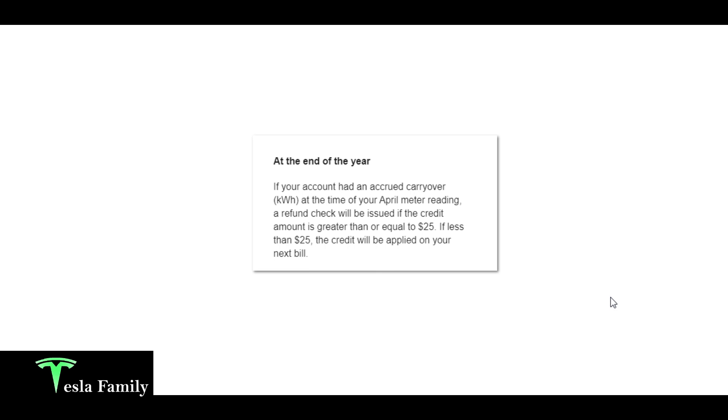The last thing I wanted to show is something cool I won't know until next April. PEPCO says that if your account has accrued a carryover of kilowatt hours at the time of your April meter reading, a refund check will be issued if the credit amount is $25 or greater; if less than $25 it will be applied to your next bill. I imagine I'll have a credit greater than $25, but I don't know how much PEPCO pays per kilowatt hour, and I'll need to see how my production holds up in winter — it may eat away at a lot of that credit. I'm planning to do seasonal videos for summer, fall, winter, and spring to show you what my solar panel system is producing.